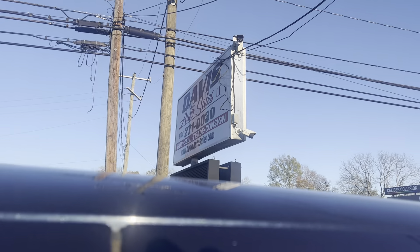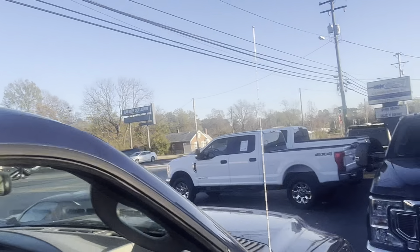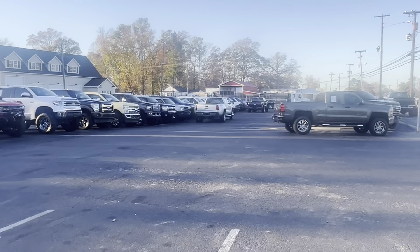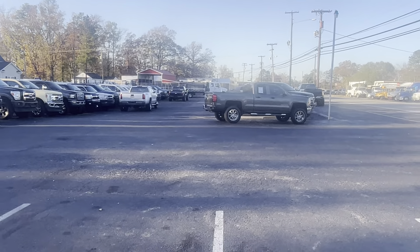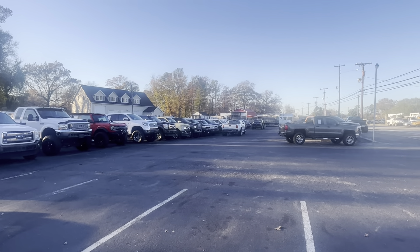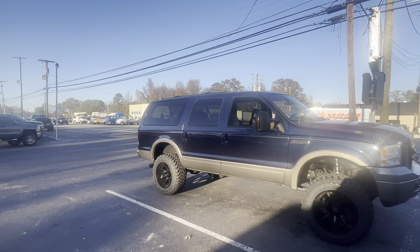If you've got any questions on this vehicle, reach out, check the website, give us a call. Not many other Excursions, but pickup trucks galore. Thanks for watching the Davis Auto Sales YouTube channel. Click to subscribe for daily updates.